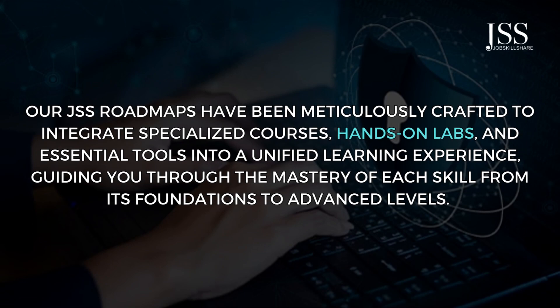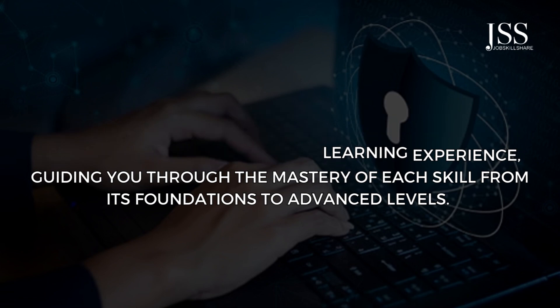Our JSS roadmaps have been meticulously crafted to integrate specialized courses, hands-on labs, and essential tools into a unified learning experience, guiding you through the mastery of each skill from its foundations to advanced levels.